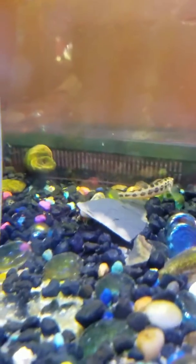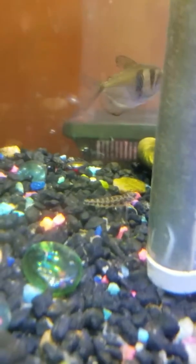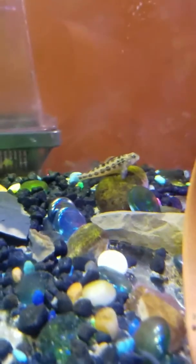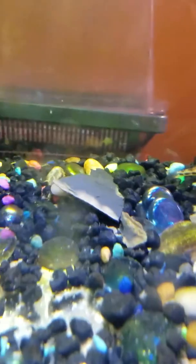These guys are a lot like gobies. If any of you are experienced and are able to keep these guys, please do. They are wild caught, but they don't even seem very stressed, honestly. They're quite active and don't seem like anything's wrong with them.